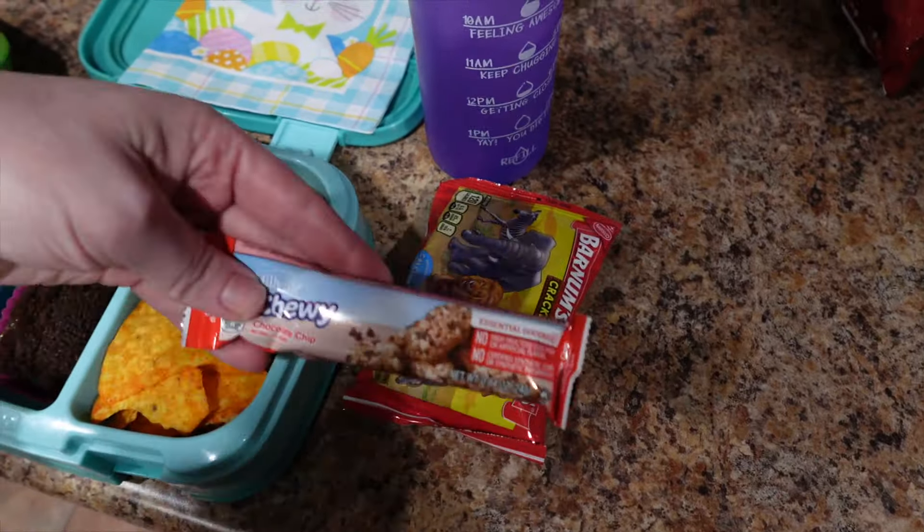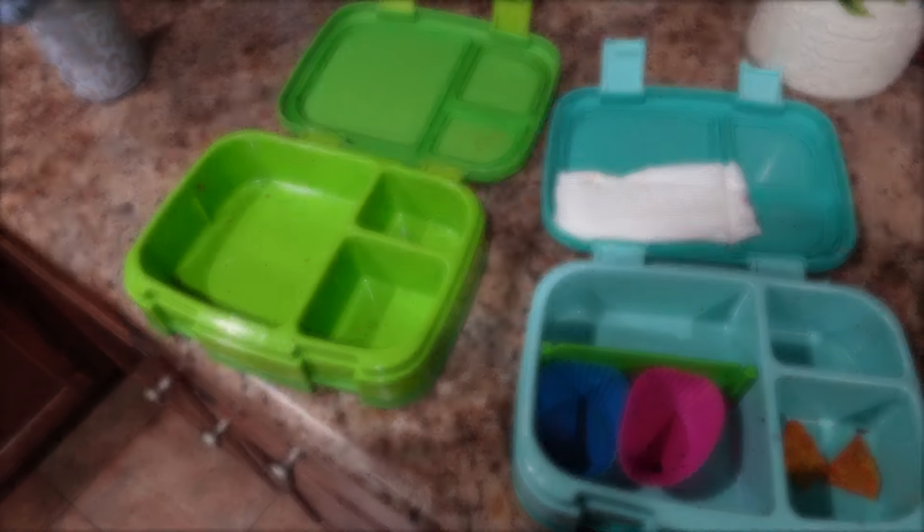We'll see you guys back when they get home from school. Guys, the kiddos are home from school — I'm going to show you guys real quick how they did. I haven't even looked yet. Nate did drink all of his milk — I already put that away. Everything out of his is gone. Everything out of Lucy's is gone besides two little pieces of chips. We'll see you guys back for Wednesday.